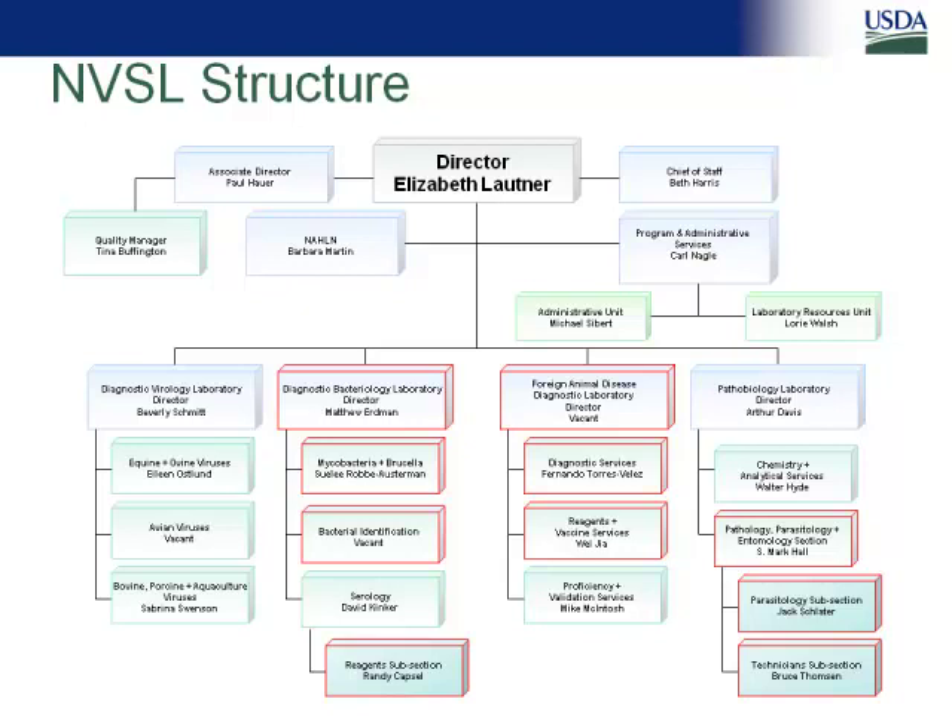Sue Lee Rob Osterman has become section leader of the mycobacteria and brucella section. She took over for Beth Harris, who moved up as chief of staff — so we have two Beths in the director's office just to keep us on our toes. Samia Metwale left the foreign animal disease lab's diagnostic services section, where she was head, to work for FAO. We brought in Dr. Fernando Torres-Valiz, who moved from the reagent section at FADL, and filled that reagent section with Dr. Wei Jia, who is relatively new in that position. The other changes were internal shuffling.